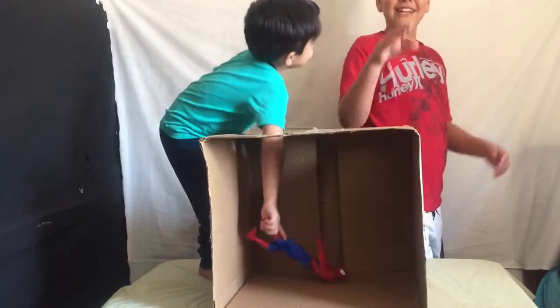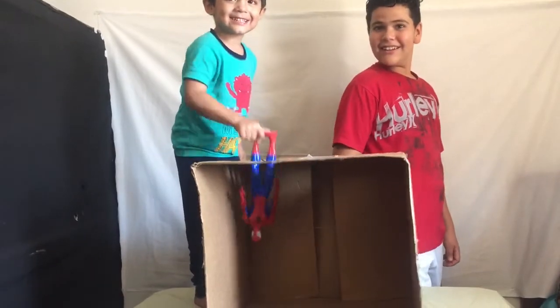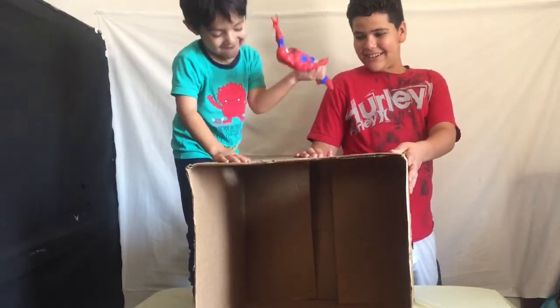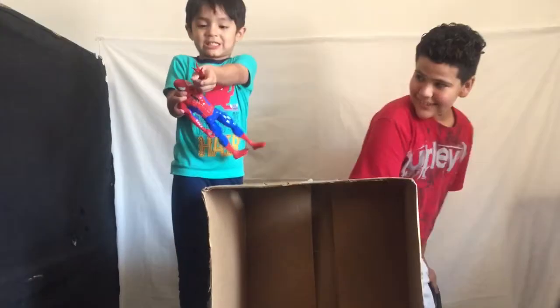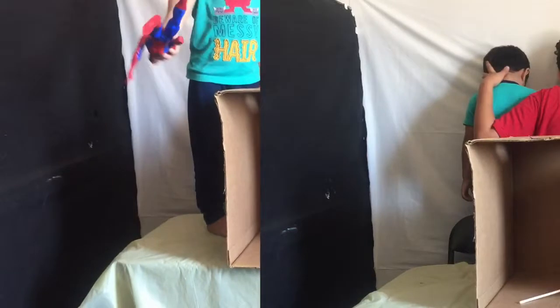I think it's Spider-Man because I felt the hand. What do you think it is, Aiden? Spider-Man! Take it out — I got it right! It is Spider-Man. Good job, guys. I knew because I touched the hand. Okay, round three.